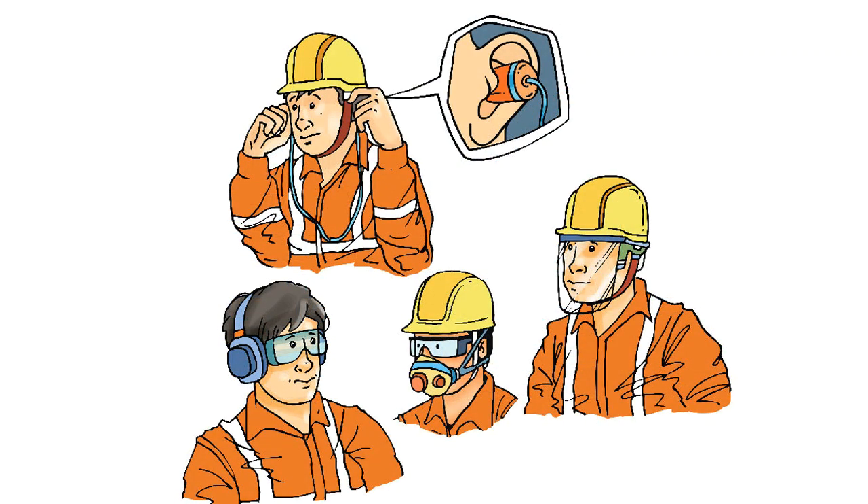I recommend headgear as per BIS 2925:2015 for head protection, and ear defenders as per BIS 9167:2017 to protect from jet engine noise.